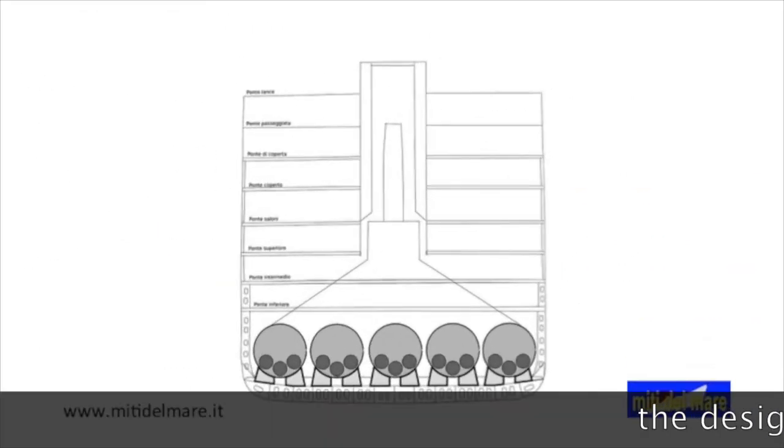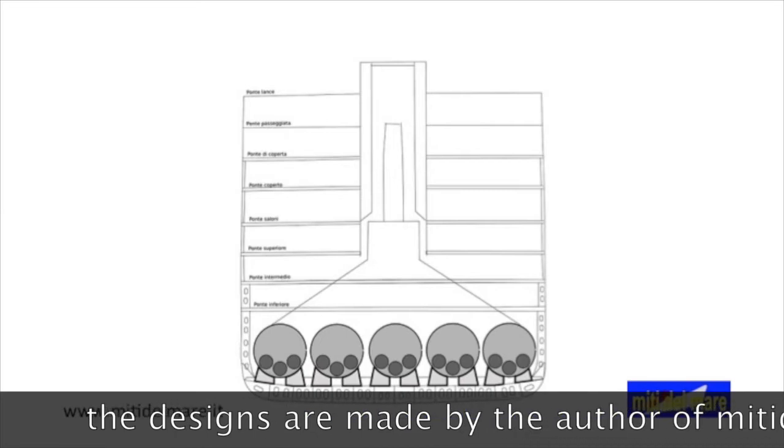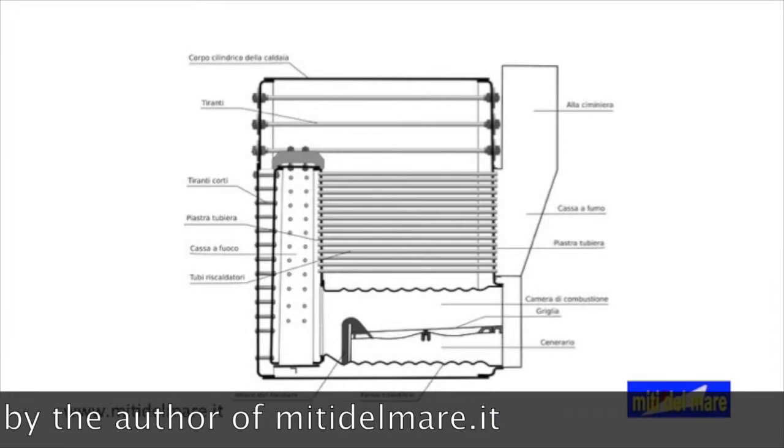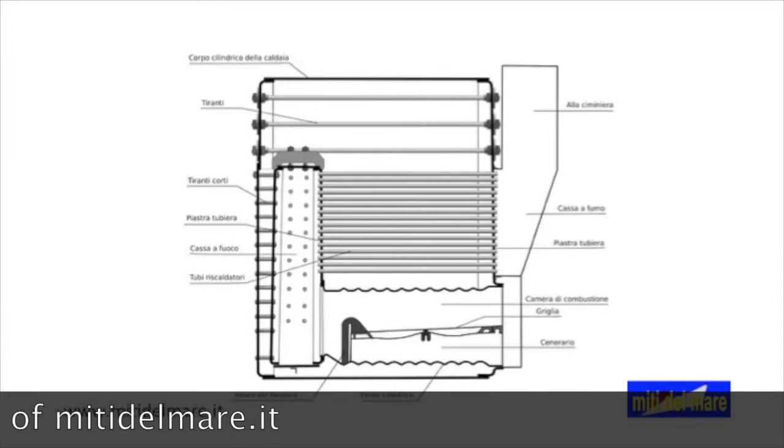Boilers are housed in groups of 5 for each compartment, with the exception of the most forward compartment with only 4. Titanic's boilers are of the flame pipe type. In this section we see the main parts.